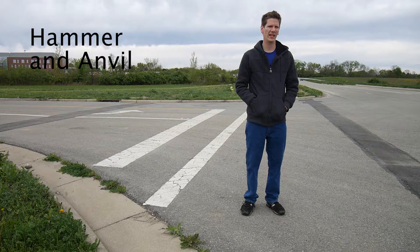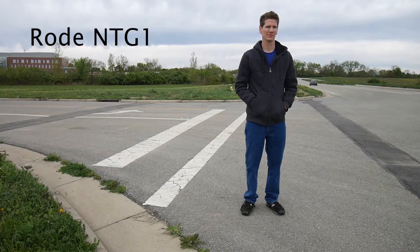So today we're testing the Rode NTG1 versus the Hammer and Angle mic, the largest one that they sell.